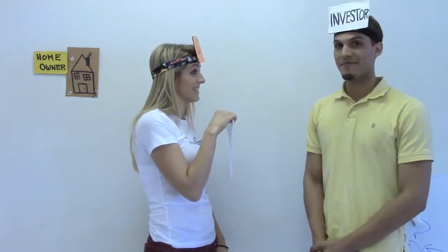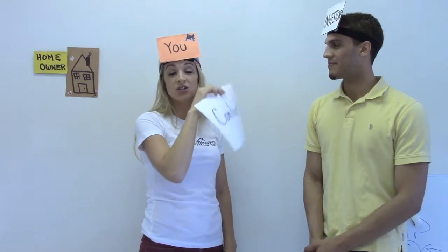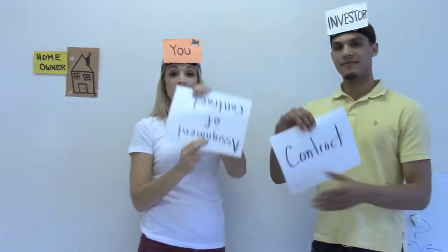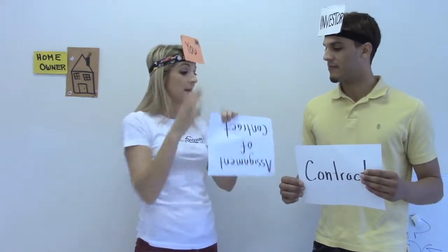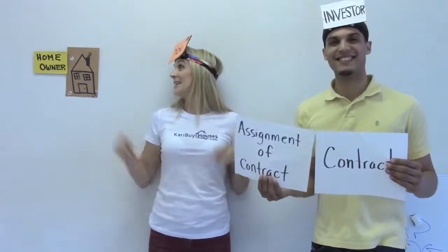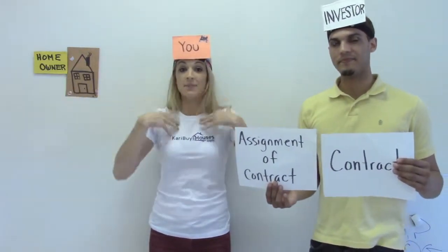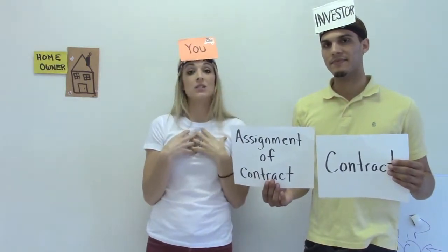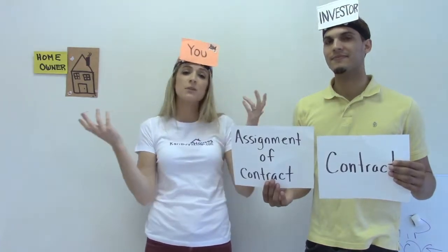The investor says yes, that's a great house, that's a great deal — they're essentially purchasing the contract from you. You give them an assignment of contract that assigns all your interest in the contract to them. They're going to be buying the house from the homeowner. You step out of the way, they purchase the house, and you get paid on the closing statement as an assignment fee — typically three to $5,000.